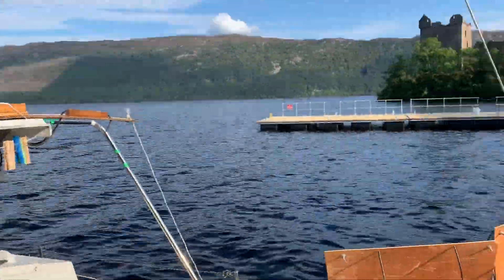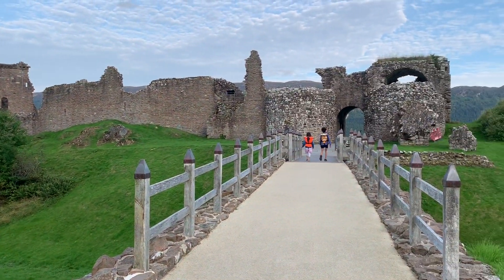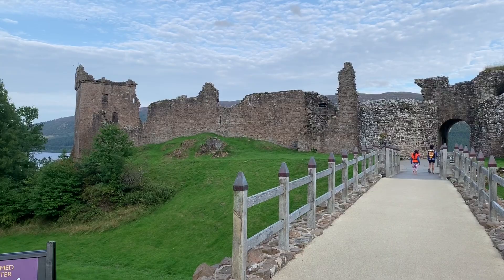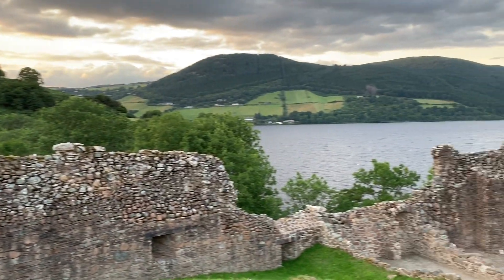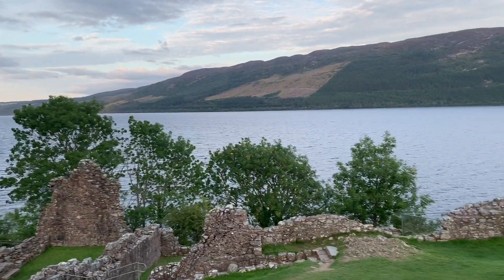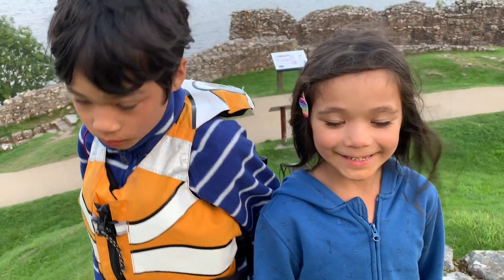Now we're going to explore the castle. This is Urquhart Castle — the largest medieval castle in Scotland. Looking out over Loch Ness there. Very interesting what they teach you about here.